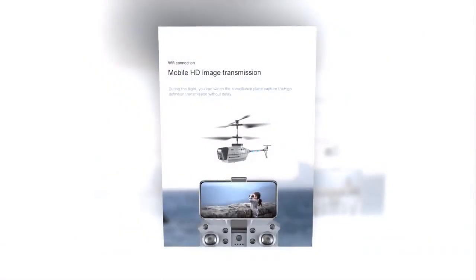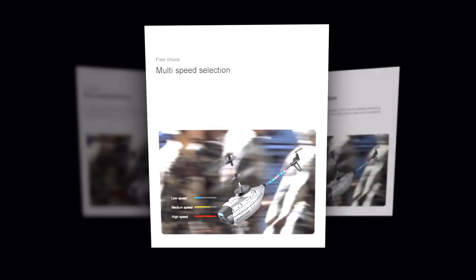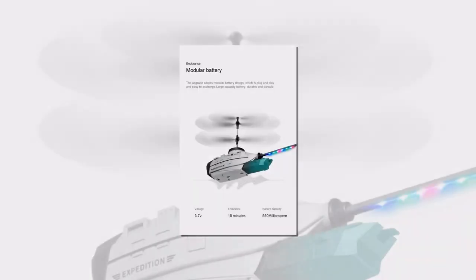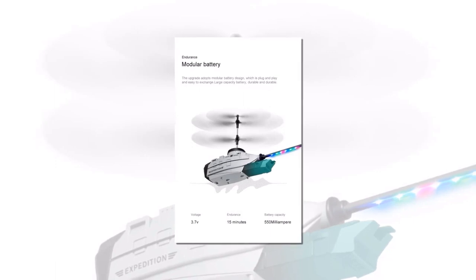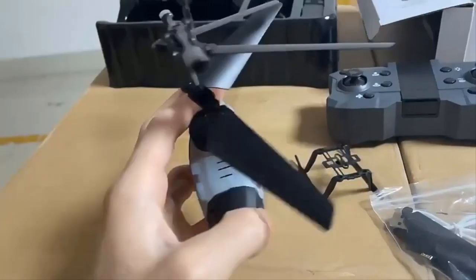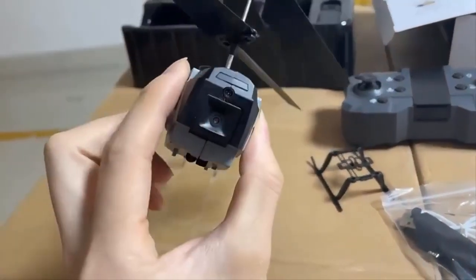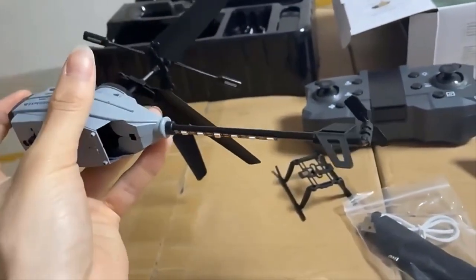Connect your smartphone to the drone via Wi-Fi to enjoy mobile HD image transmission and easy one-button take-off and landing. Choose from multiple speed settings for a customized flight experience. With a 3.7-volt battery that provides up to 15 minutes of endurance, you'll have plenty of time to capture all the footage you need. Upgrade your aerial photography game with the new KY202 Professional 4K HD Camera Drone — the perfect tool for capturing stunning images and video from above.